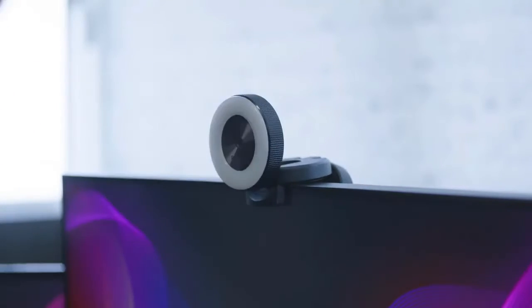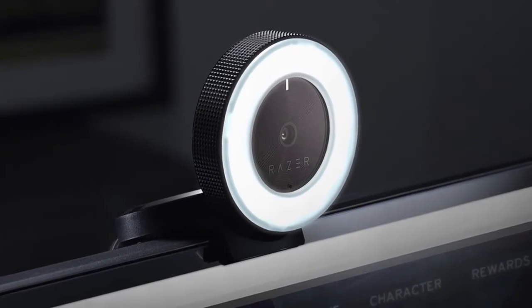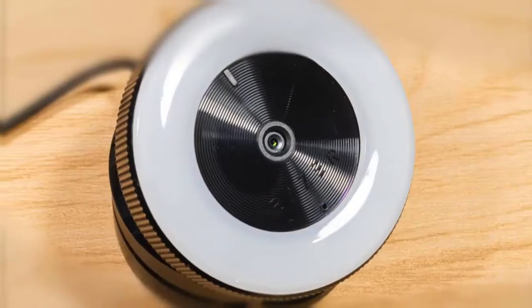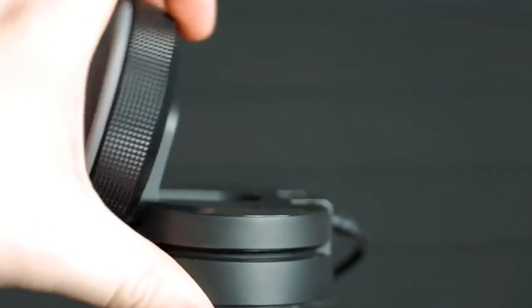To conclude, the Razer Keo is a fantastic broadcasting camera for beginner and casual streamers looking to add professional features to their streams. The addition of the ring light brightens the quality of your streams without any additional equipment costs, and is one that would make a great choice.